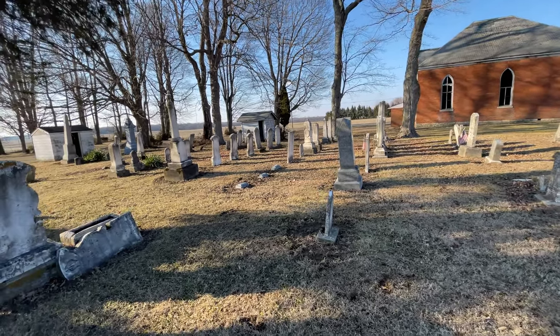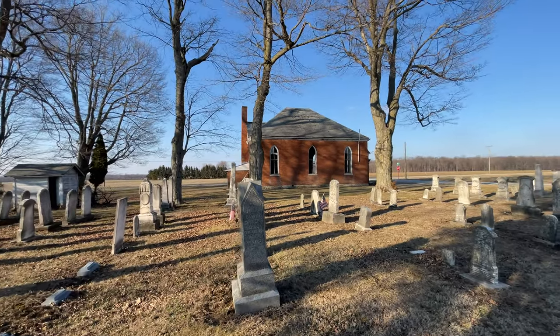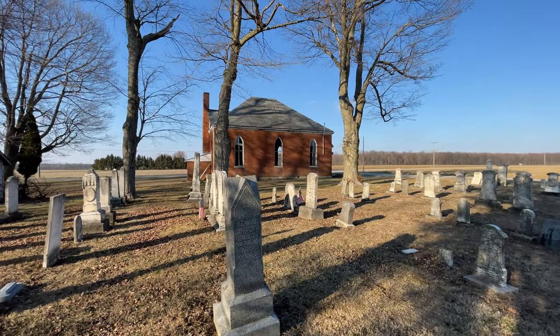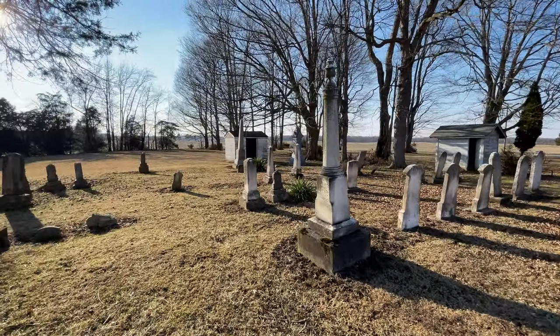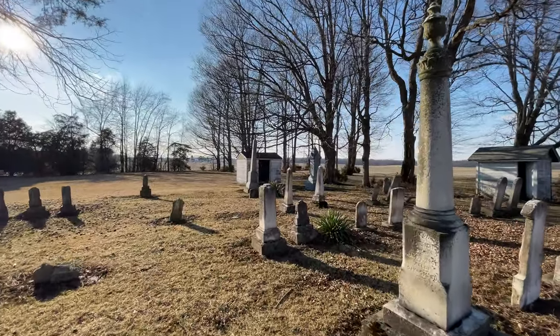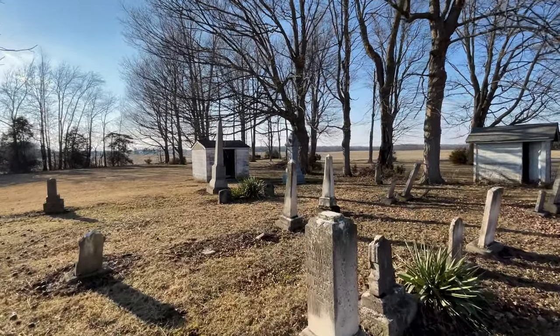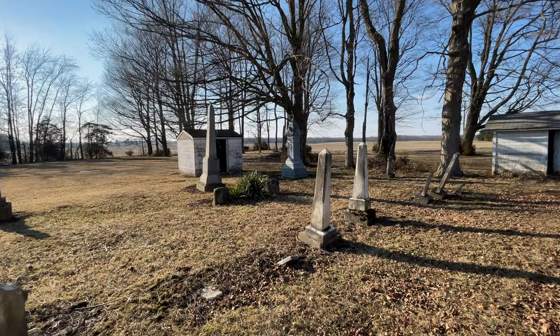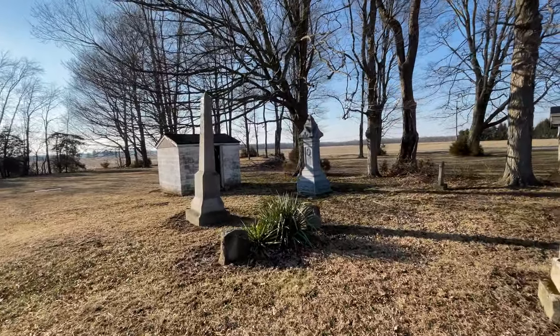How's it going guys, we are here at the Honey Creek Primitive Baptist Church. Hope everybody's doing well. I'm going to check out the headstone of the first minister here who started in 1827 and preached for nearly 60 years.